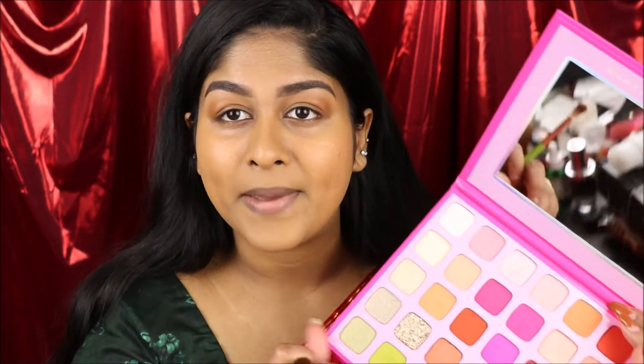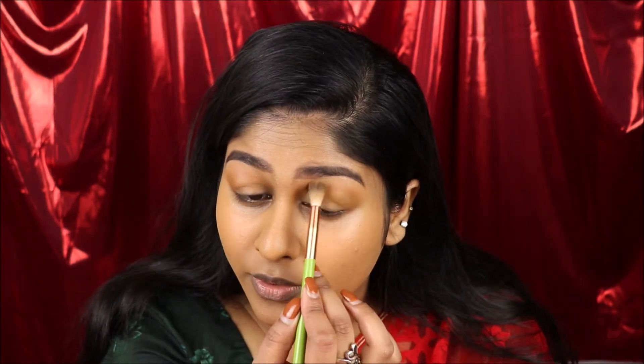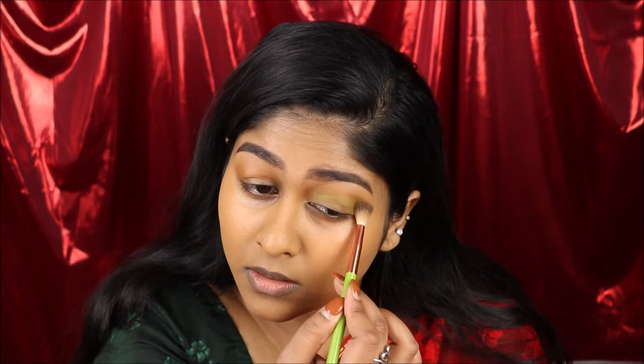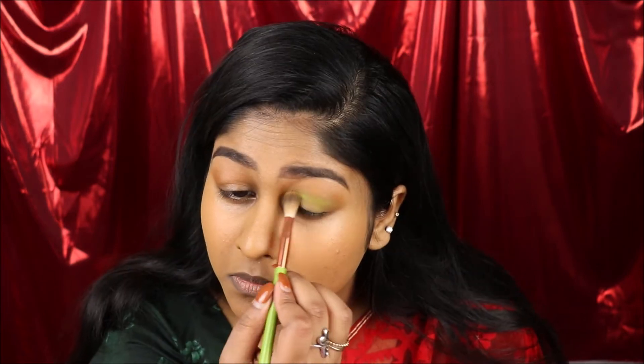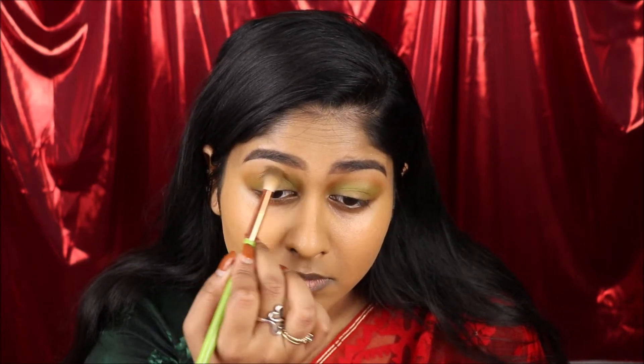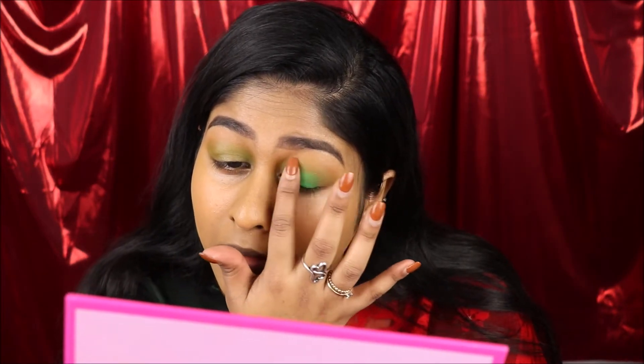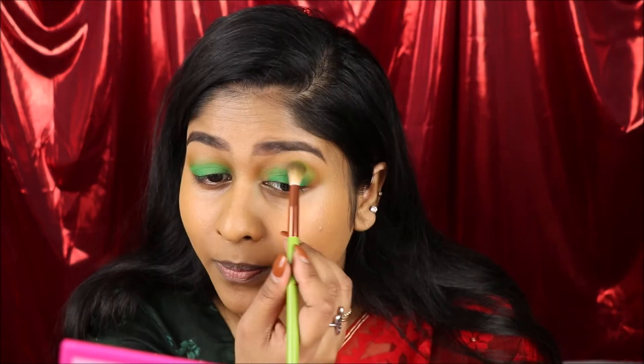I'm gonna go in with the shade Wake and Bake — this lime green color — and put that on my crease again. Then I'm gonna go in with the shade Innate — this green color — and actually grab this shade with my finger and press it, tap it on the lid. That is a beautiful shade, look at that color, oh my god that's beautiful. Then I'll go back in with Wake and Bake to blend this part out.